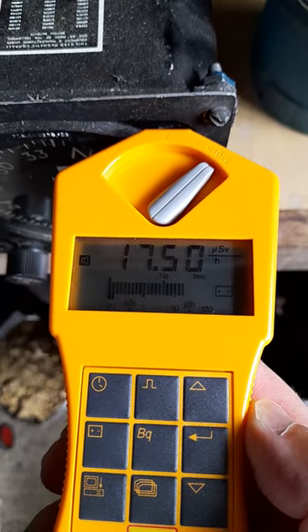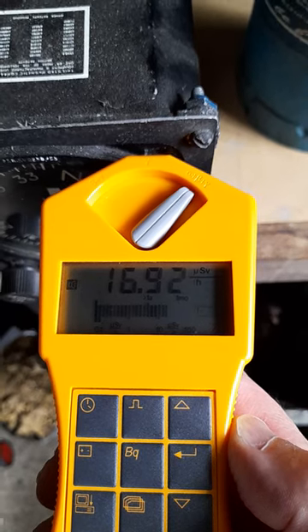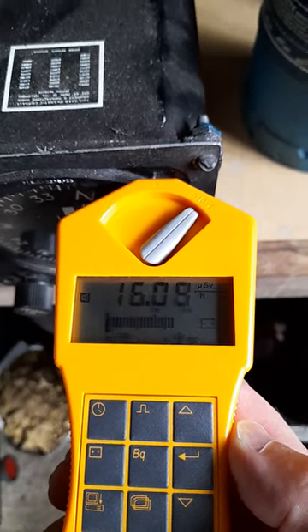For comparison, 22 microsieverts per hour is what you would find in the cemetery at Chernobyl where the top soil was not removed. Don't try this at home.